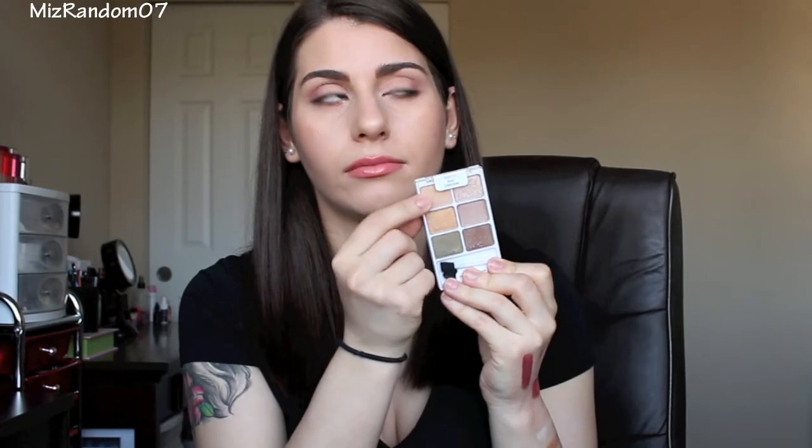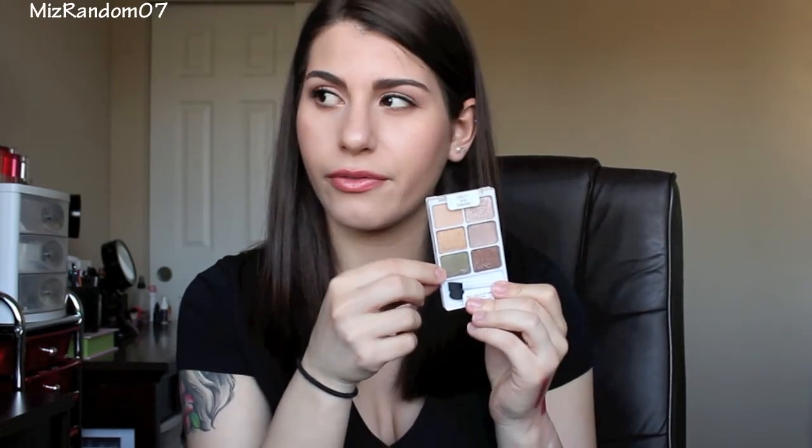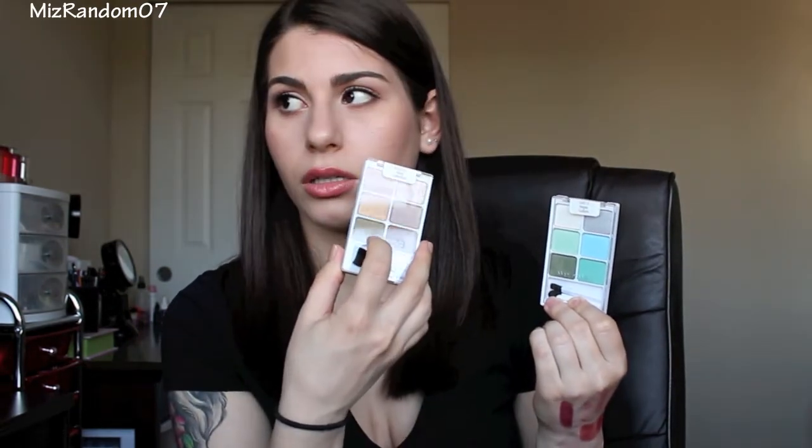Next one is called Vinyl Collection — this is the neutral palette of the bunch. This one has one matte color, and all the rest are shimmery. I'm really intrigued by this green color; I feel like the green and the gold will look really, really pretty together, so I might do a look with that. Next one is called Vegan Culture — this is more of a bluish-green toned palette. This green is actually different than the one in the Vinyl Collection palette: this one is more olivey, the other one is more of a jaded green. This one does not have any matte colors — they all have shimmer, and this one has a little bit of silver glitter in it.